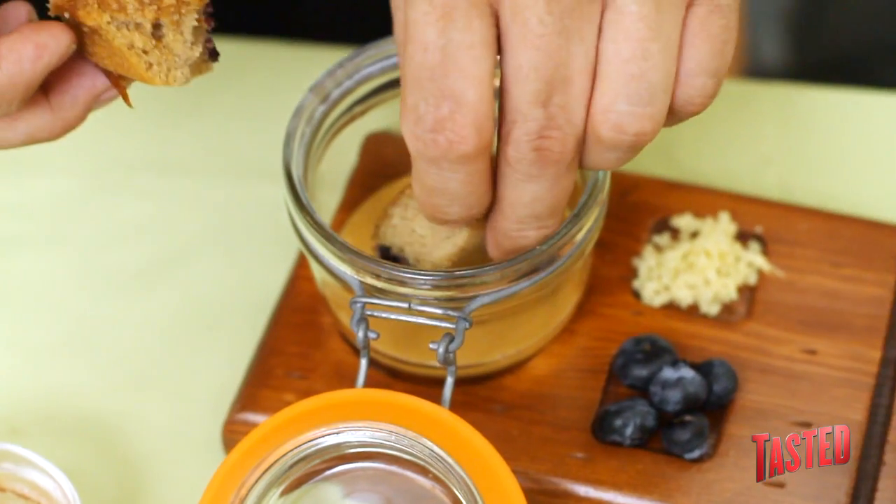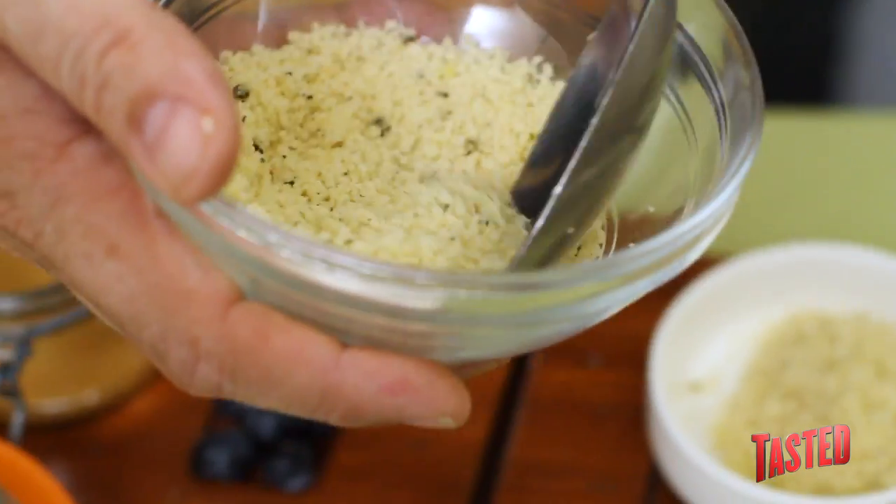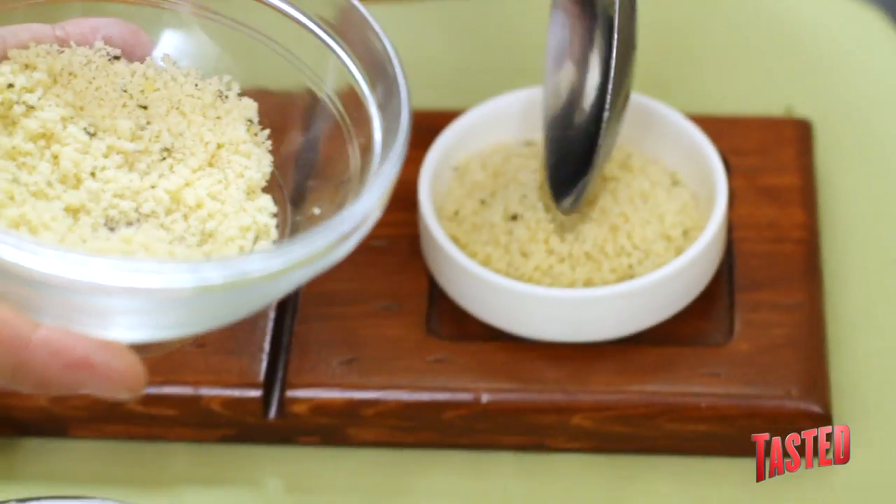The dessert is going to be a blueberry financier cake, which sounds all fancy — it's basically a blueberry, kind of muffin-y kind of cake. It's going to be with reduced milk caramel, which is condensed milk, and then we're going to do that with a little bit of ginger, a lavender crumble, and ginger ice cream.